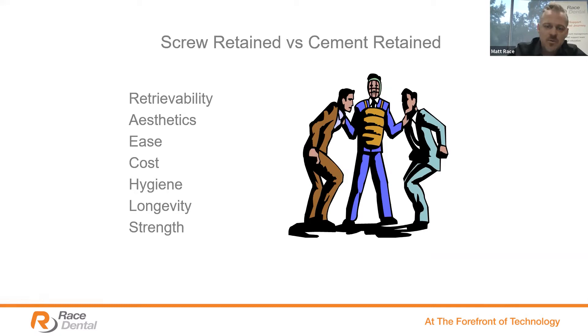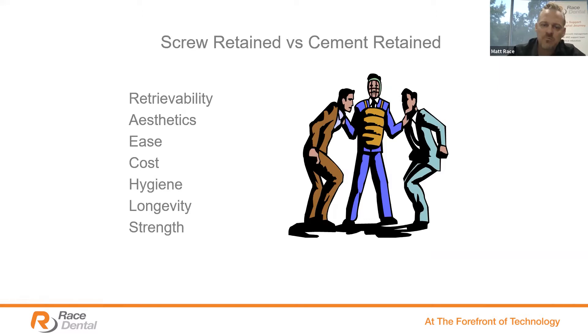Longevity — make sure the restoration will last, hopefully as long as we promise the patient it can — and strength, which has a lot to do with longevity as well. So these are the topics we're going to touch on, and we're going to see what restoration best suits for all of these.